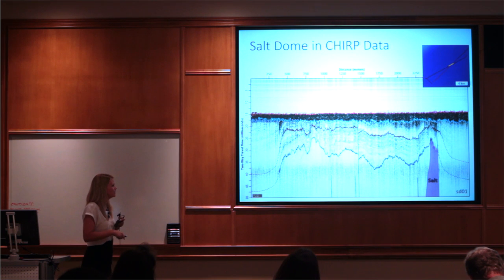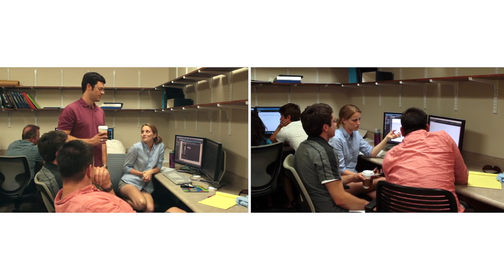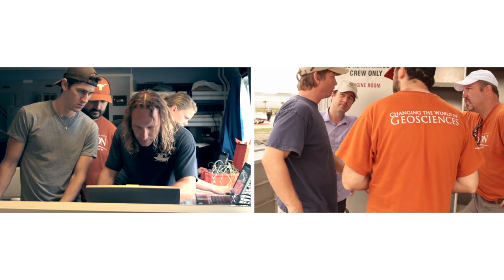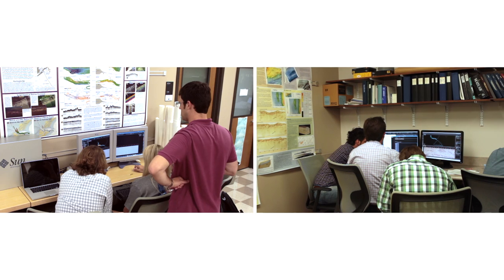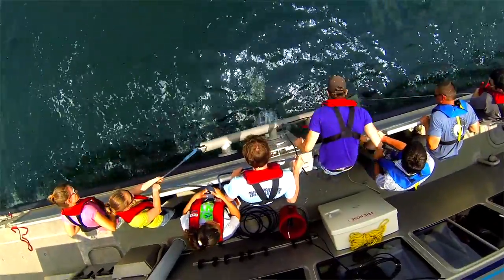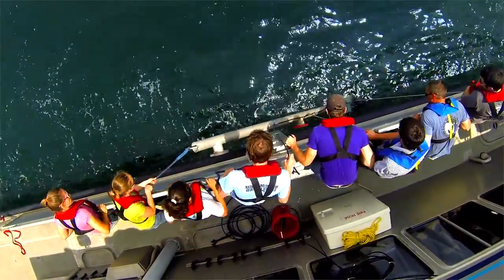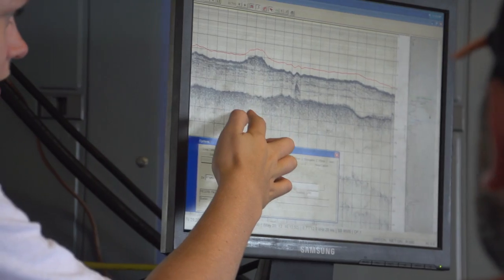After we get back from the field, everybody's pretty tired and expecting a break, but they don't get one. They get one day off and then it's lectures again and right back into processing and interpreting the data. We have a very good student-to-teacher ratio: 12 students, 3 instructors, and 3 technical staff. There's a pretty steep learning curve — some come in with no experience, and within days they are deploying gear, acquiring data, processing data, and looking at the results.